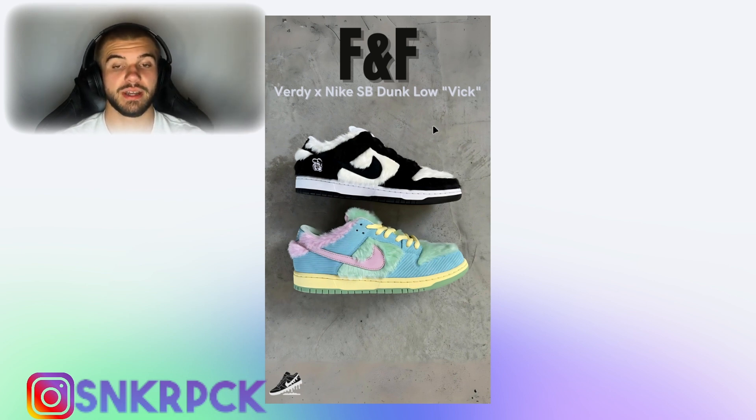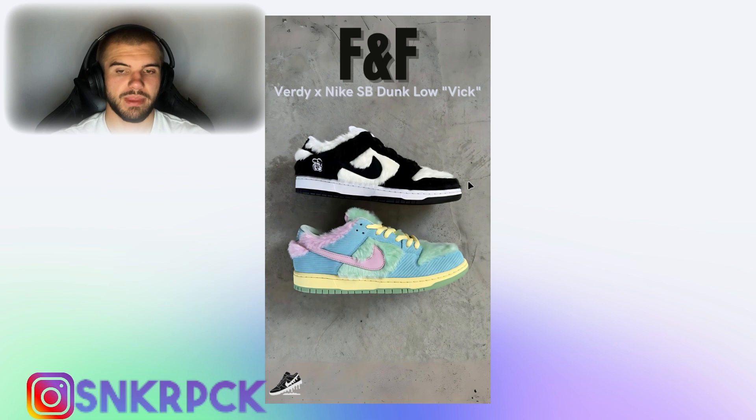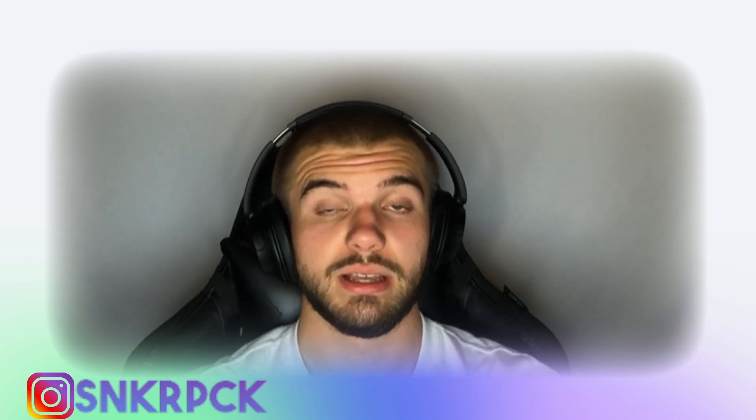We have a first look at the Verdy x Nike SB Dunk Low colorway, including a Friends and Family version. The bottom one is what we — the normies — will get, and the top one is the Friends and Family pair. I think the Friends and Family version is better because it's a basic black and white you can style with everything. The retail version will be more elaborate and harder to style. The Friends and Family pair will skyrocket in price, and even the retail version will be really expensive.